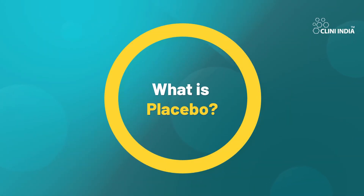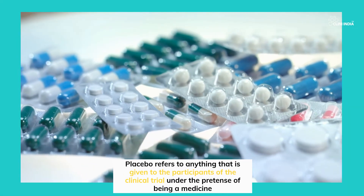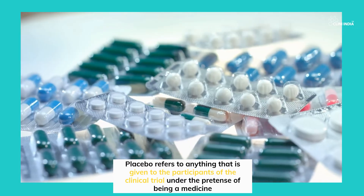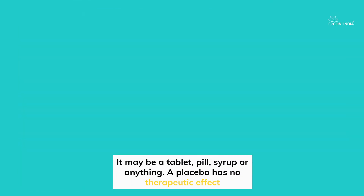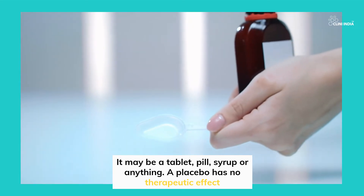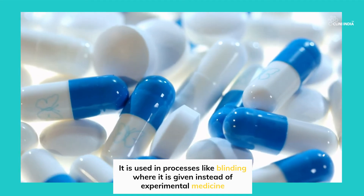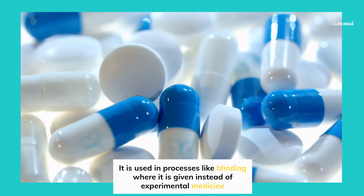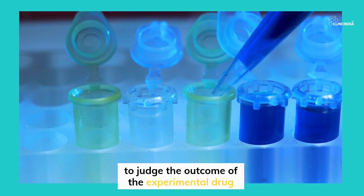What is a placebo? Placebo refers to anything that is given to the participants of the clinical trial under the pretense of being a medicine. It may be a tablet, pill, syrup, or anything. A placebo has no therapeutic effect. It is used in processes like blinding, where it is given instead of experimental medicine to judge the outcome of the experimental drug.